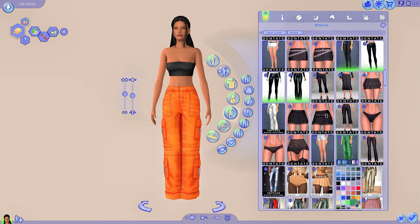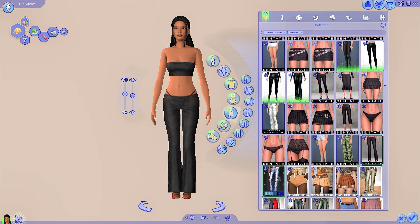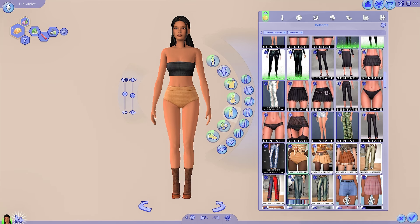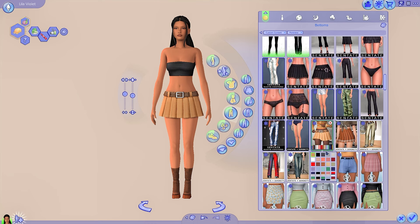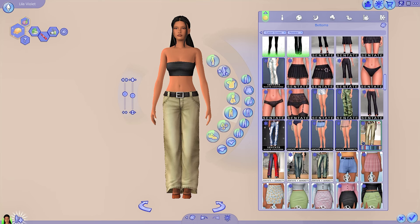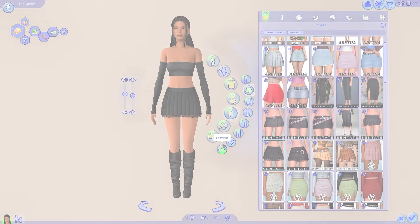Sentate doesn't make a lot of denim, but when they do it's really amazing. I think this CC is great for every sim, but I always think about celebrity sims — this is the perfect creator for celebrity sims. Even their more casual items are the sort of things you'd see Kendall Jenner or Hailey Bieber wearing. I think Sentate definitely looks at real high fashion brands for inspiration, and that's what makes them special and distinguished. I love these jeans too from the most recent collection — they're just so good.